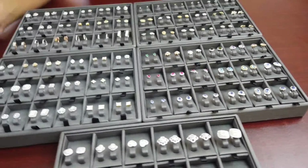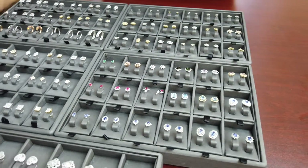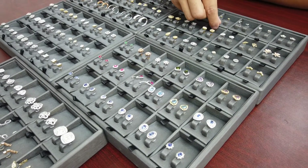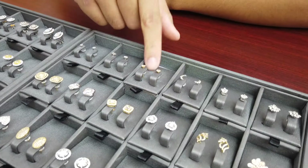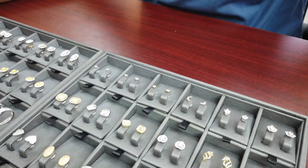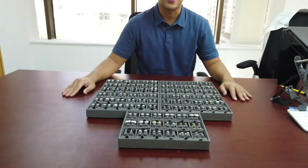For the fifth pick, for variety in a store, if a customer wants something really simple I would pick this small one right here — a simple solitaire stud. Just for variety, that's my five picks to start a jewelry store.